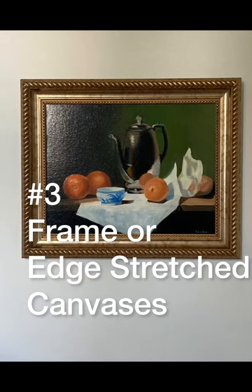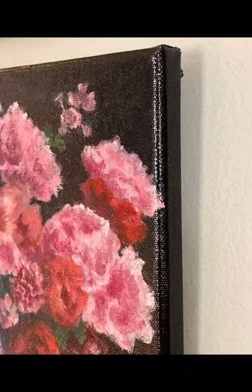Each piece had to be framed or edged properly. That means wrapping the paint around the edge of the stretched canvases.